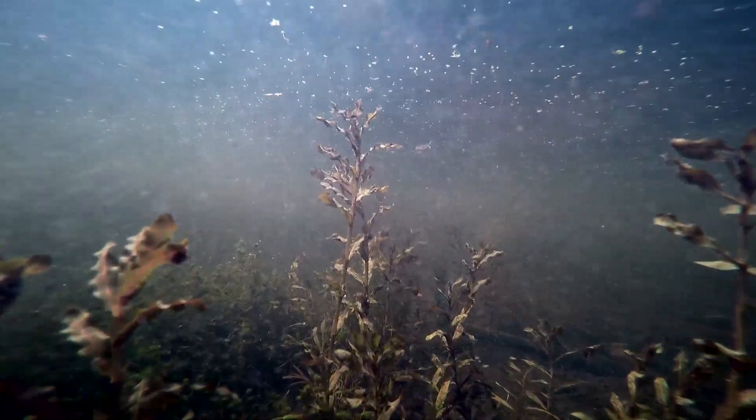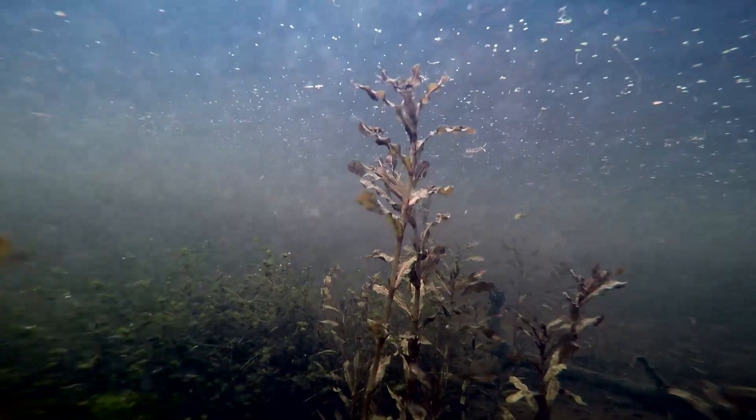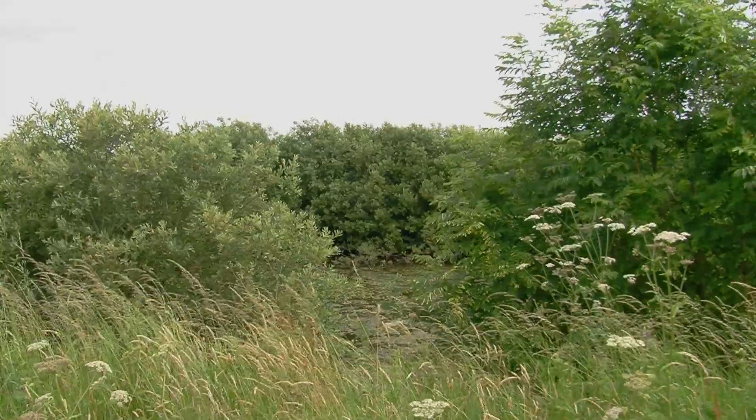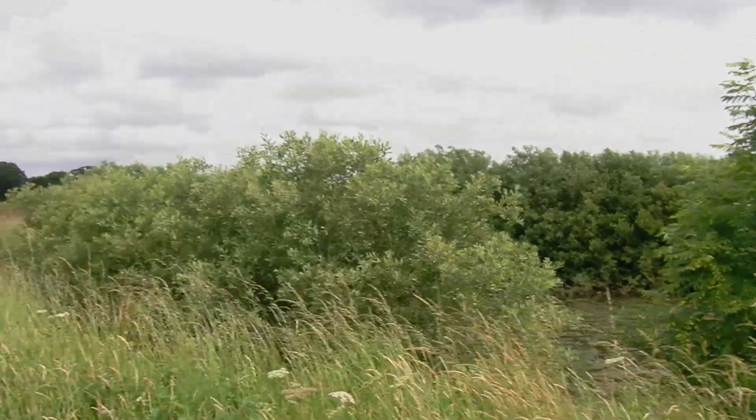There is only one Richard Waddingham. There are farmers that love nature, there are farmers that tolerate nature and may be persuaded by nature. And you've got Richard Waddingham. His whole life has been driven by nature.